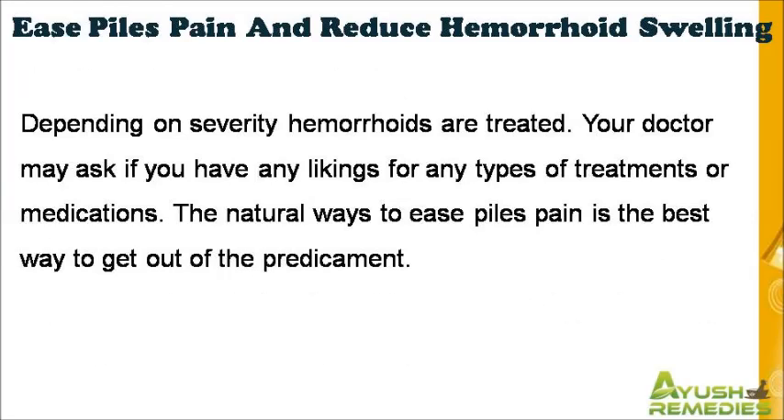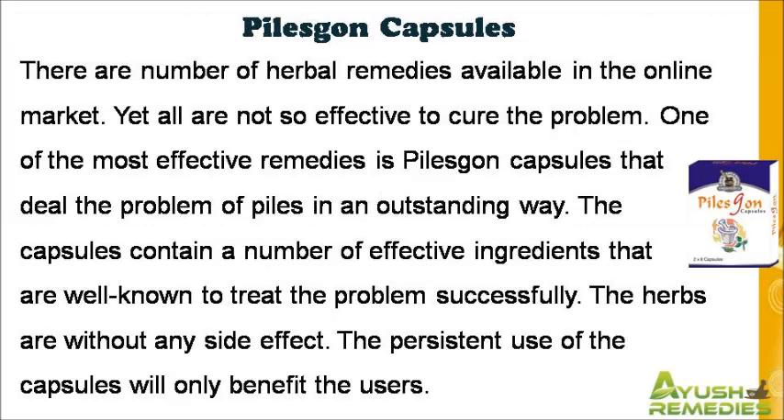Depending on severity, hemorrhoids are treated. Your doctor may ask if you have any preferences for types of treatments or medications. The natural ways to ease piles pain is the best way to get out of the predicament. There are a number of herbal remedies available in the online market, yet all are not so effective to cure the problem.